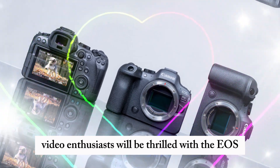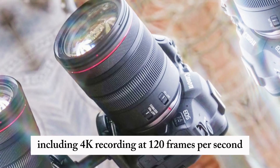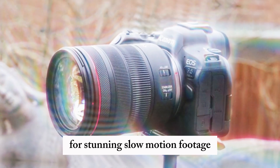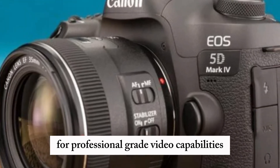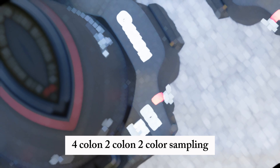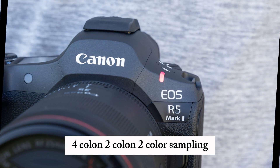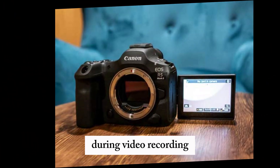Video enthusiasts will be thrilled with the EOS R6 Mark II's impressive video features, including 4K recording at 120 frames per second for stunning slow-motion footage, and rumored 6K RAW recording for professional-grade video capabilities. Additional features include 10-bit 4:2:2 color sampling, HDR support, and advanced autofocus and subject tracking during video recording.